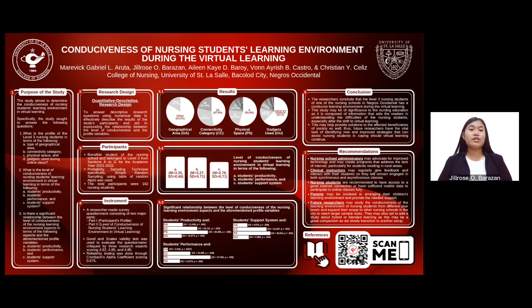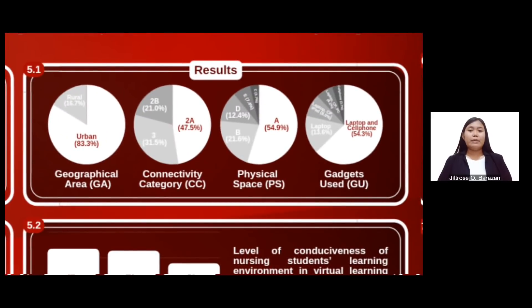To highlight the results of this study, please refer to the illustrations on the video. In terms of the frequency and percentage distribution of the profile of the Level 3 nursing students, the majority live in urban areas, have a connectivity category of 2A with limited connectivity, and use a laptop and desktop. They have a physical space that translates to a personal room with a study space away from noise distractions, a study table, and good lighting for studying.